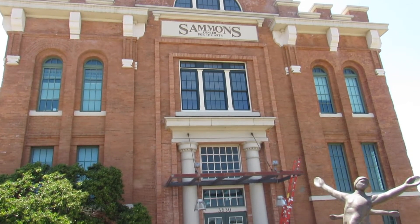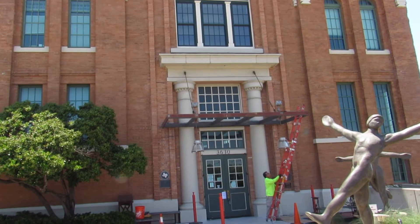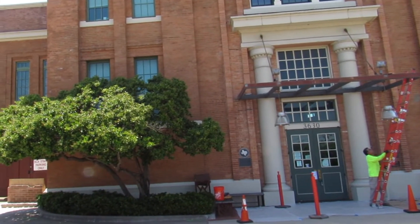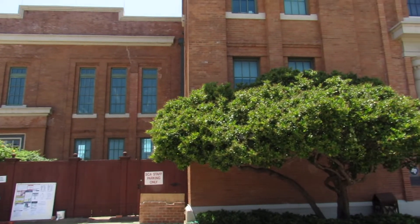We are actually replacing all of our exterior doors. They are 30-some years old now, and they're having some structural issues, so all three sets of exterior doors are going to be replaced with a new metal-clad wood product.